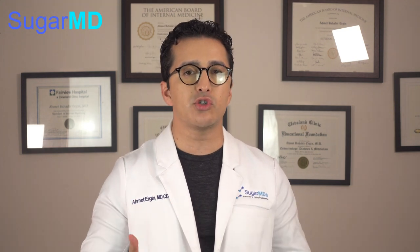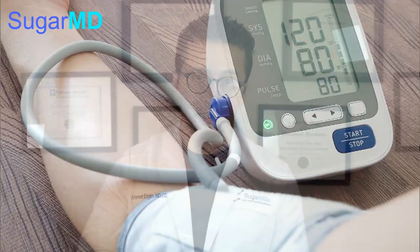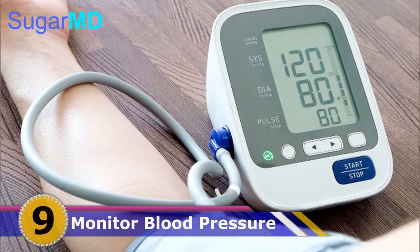Number eight: reduce your stress. If you're a type-A personality always stressed about different things — family, money, health, whatever it may be — the more you stress yourself, the more stress hormones you produce. All that adrenaline discharge and sympathetic nervous system activation will definitely keep your blood pressure high, and you will have to pay the consequences.